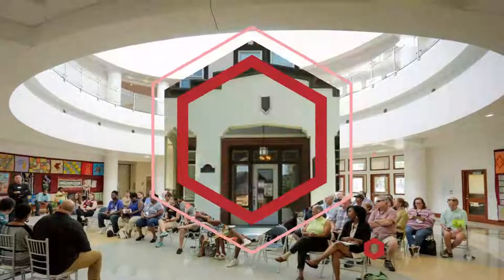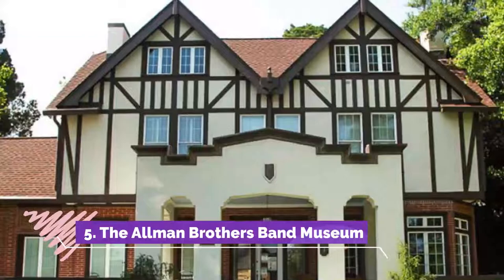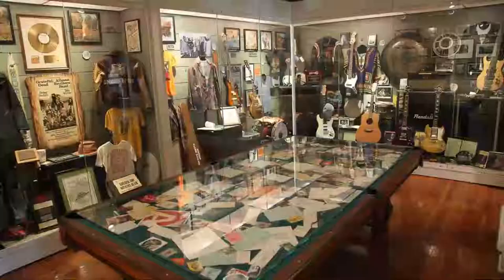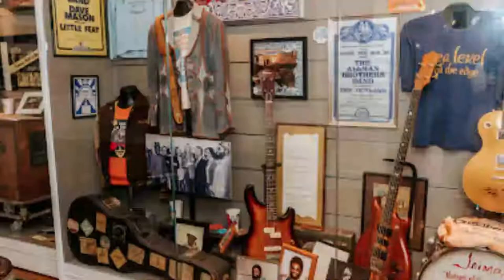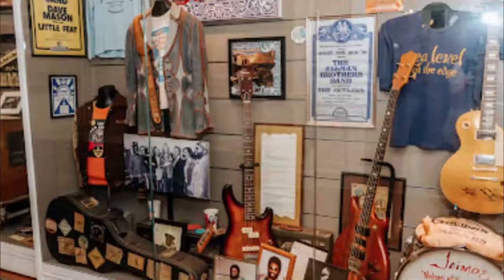Number five: The Allman Brothers Band Museum. Allman Brothers fans need to make the pilgrimage to this mock Tudor house on Vineville Avenue, where the band members lived in the early 70s with their families and friends. Appropriate for this leafy part of the city, the house is beautiful with 18 rooms and large grounds.